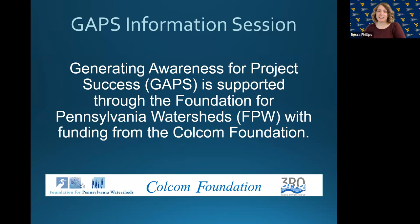So, with that, I am going to go ahead and turn things over to Rachel now. Thanks, Becca. Hopefully everyone can hear me okay. So, before we get started, just want to give a shout out to our funders, the Foundation for Pennsylvania Watersheds, and the Colcom Foundation.